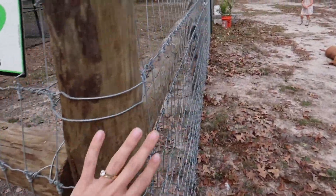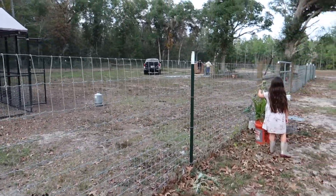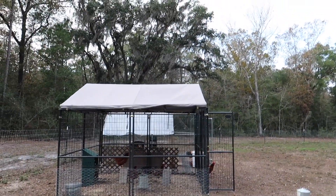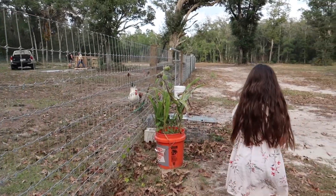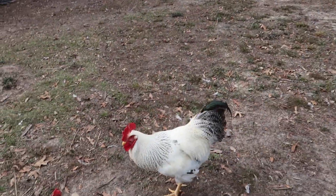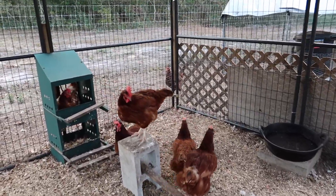We got it done for our goats knowing that we were going to get them. Just on each of the corners it has the wooden posts. We were going to do wooden slats and crosses all the way around but that was going to be entirely too expensive. We've still got the two coops in there. They go in there at night and then we let them just free range in this big fenced-in area all day.